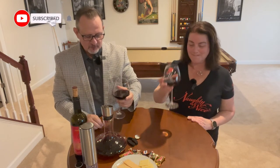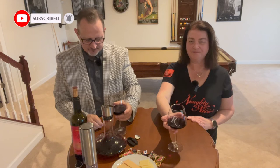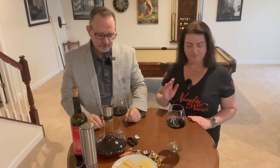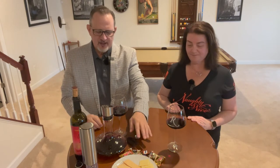Wow, this is good — I have to say this is very good. Definitely getting some spice to it as well. It's a nice mixture of not heavy fruit, just a little bit of fruit and then some spice. It's a really nice Cab Sauv for sure.